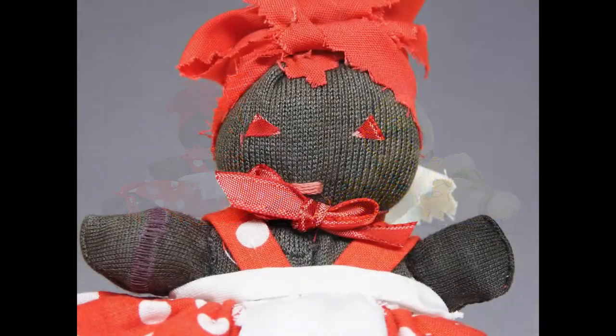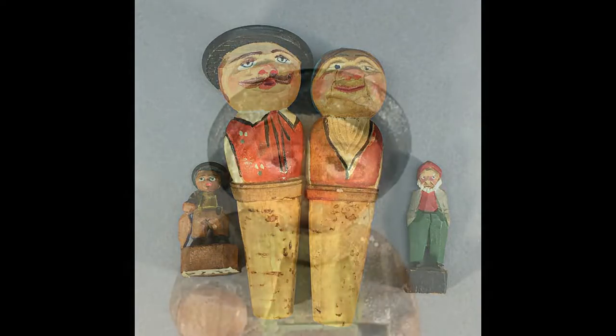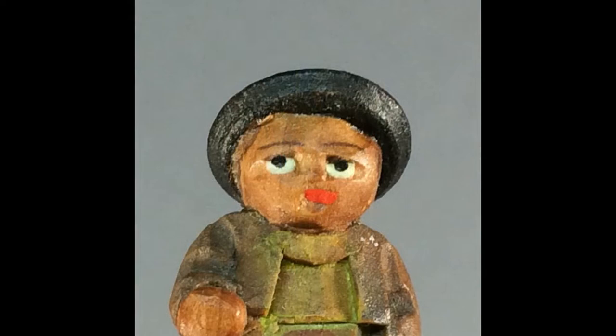The sock dolls have embroidery floss mouths and tiny triangles of satin ribbon for eyes. This wooden lot includes a pair of German carved wooden bottle stoppers and two tiny figures. The smallest figure is just 1½ inches tall including the base and is believed to be from Italy, purchased by its original owner sometime before 1940.